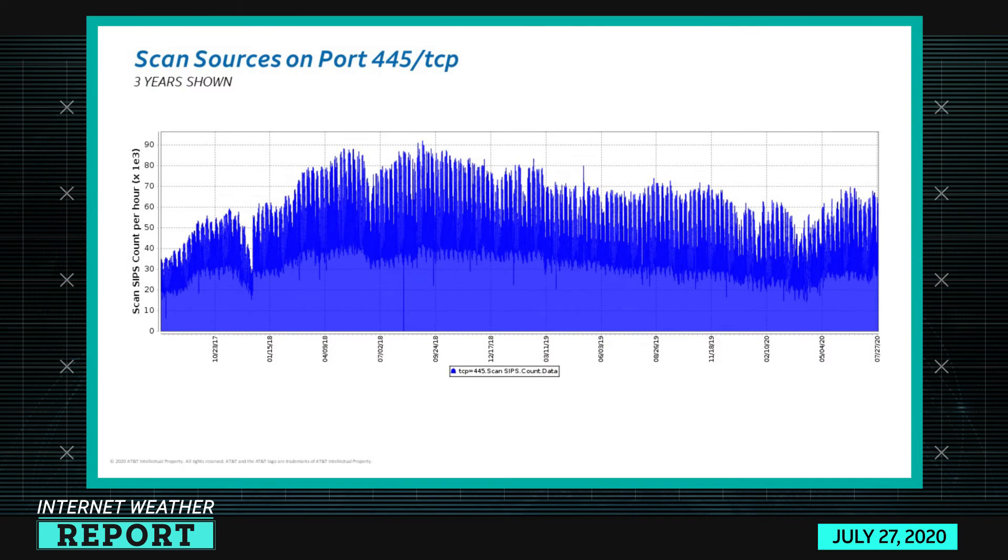Let's dive right in and see what the numbers look like. Looking at port 445-TCP activity, we've covered this many, many times on ThreatTrack. This chart shows the number of devices participating in scanning activity on port 445-TCP, which generally indicates how many devices might be infected with WannaCry. This is about three years worth of activity, and early on — sometime in 2017 — it was about 30,000 devices per hour scanning.